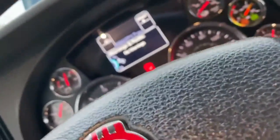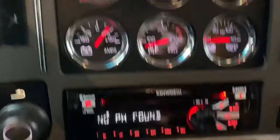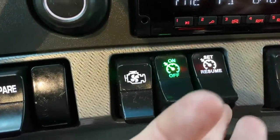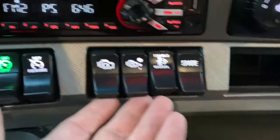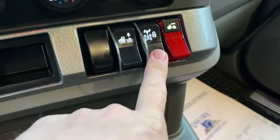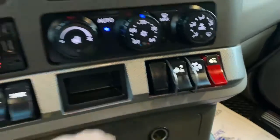You've got tilt and telescoping steering wheel. Engine fan override, which is always nice. Your cruise control is here. You've got your engine brake, your regen disable. You've got differential lock, sliding fifth wheel, and suspension.